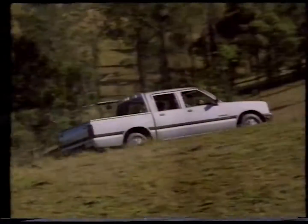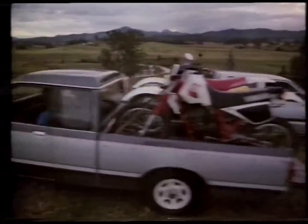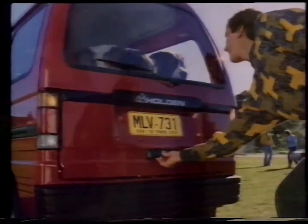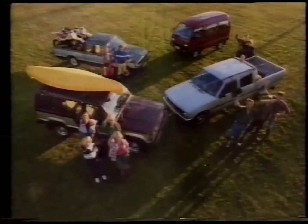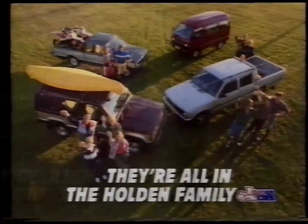What else is new? A new Rodeo sedan cab, a new Rodeo space cab, and a new station wagon. They're all in the family! A true blue Aussie family! Yes, they're all in the Holden family!